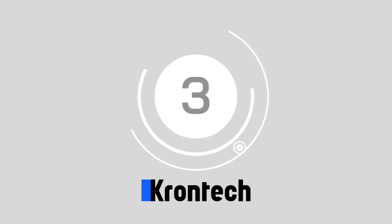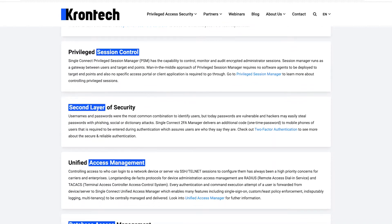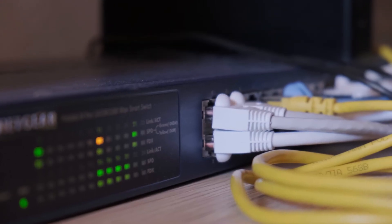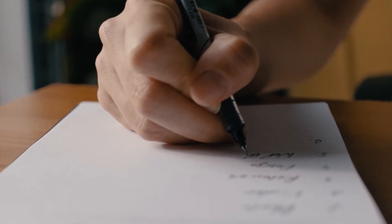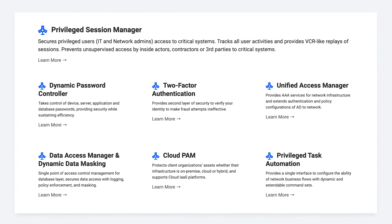Number 3, Krontech Single Connect. For a fully privileged access security environment, Krontech offers advanced network scanning and discovery, a configuration management database, and a host of IT service management tools. The comprehensive environment has tons of features to keep teams secure wherever they are, including remote authentication dial-in services, terminal access controller access systems, and a dynamic password controller with an exceptional vault system.